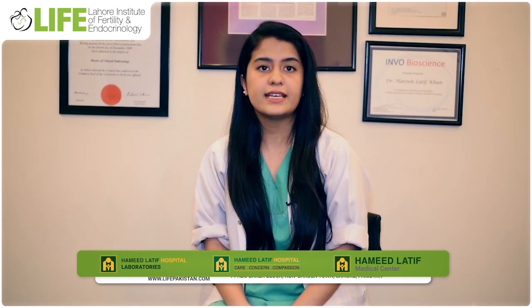For any query, please contact us on the given number and visit Life Center.